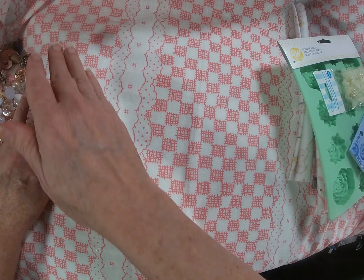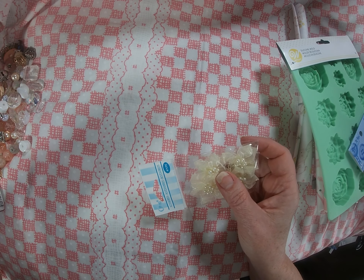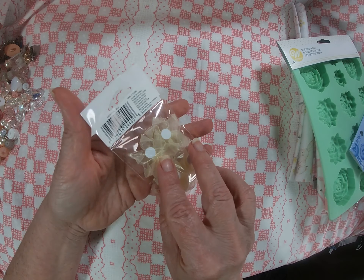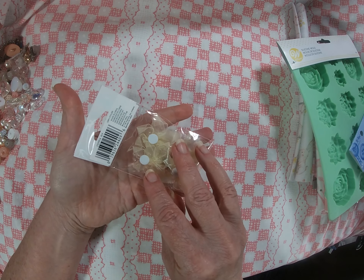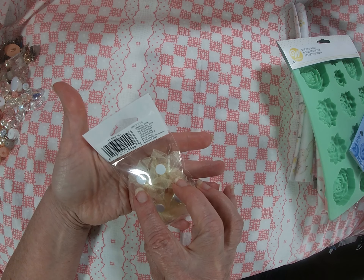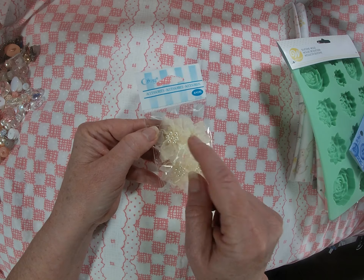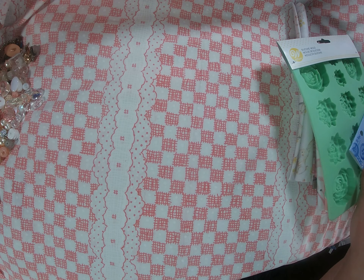I'm so super happy with that. I also got some little silk — well probably nylon — flowers with little pearls in the middle, cream colored. Adorable, too cute!